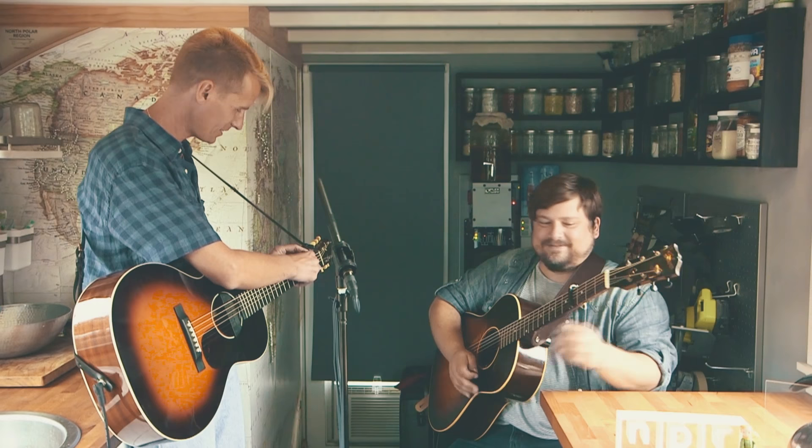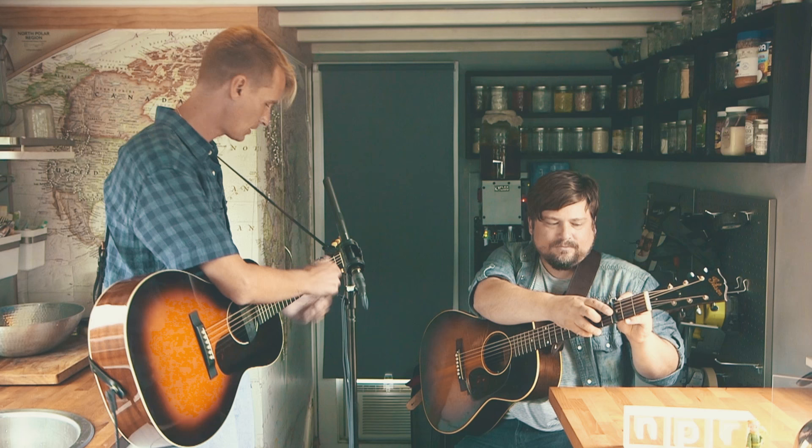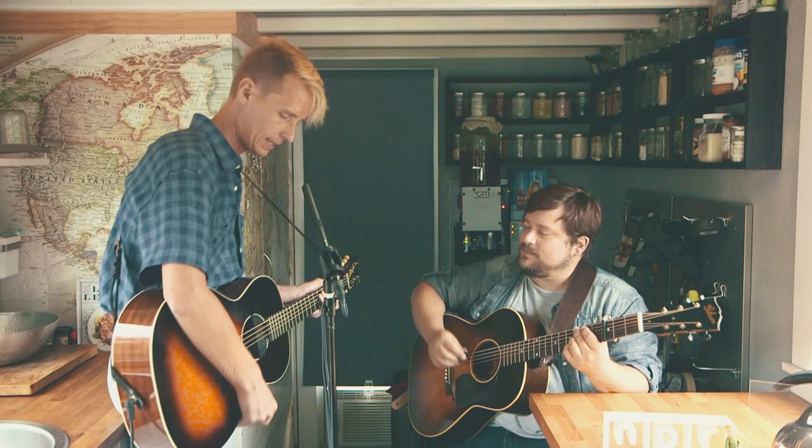Hello everybody up there, thank you very much for tuning in today. We're gonna go into the next song — that's gonna require a bit of a pick change for me, I'm gonna switch to a tougher pick here. Once again I'm Tom Brousseau, this is Sean Watkins. And this song we're gonna play for you is track number two off my new record that Sean and I recorded together. I hope you will all enjoy "Fit to Be Tied."